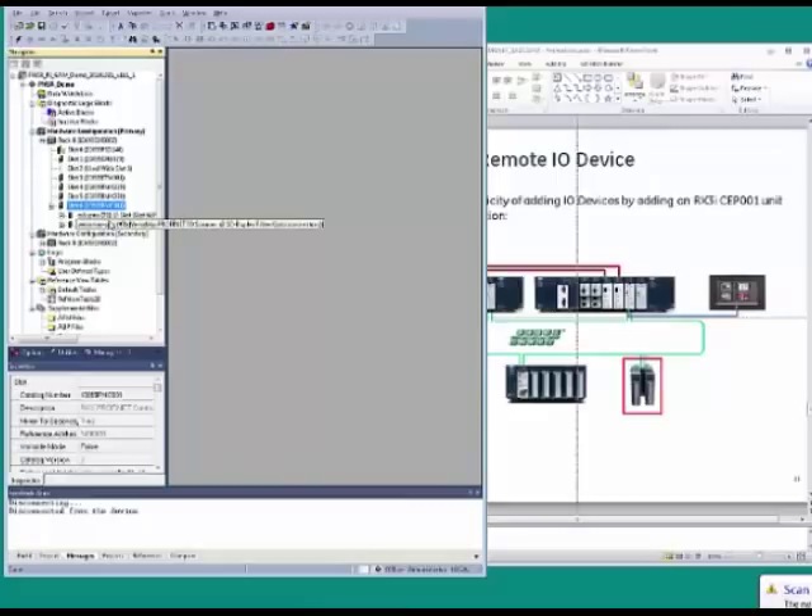This shows a list of configuration files with a broad range of products. I'll select the RX3i CPP, our newest addition to the family — a single-slot RX3i backplane that includes a redundant network interface as well as redundant power supply interface for 24-volt DC. After selecting it, it drops right into the configuration under the Profinet controller.